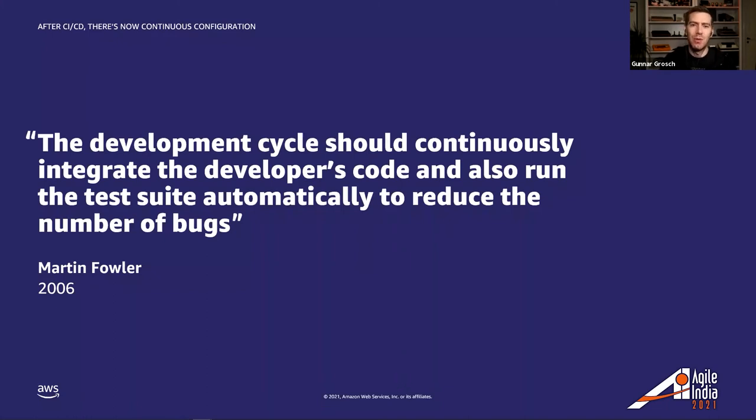The key goals of continuous integration are to find and address bugs quicker, improve software quality, and reduce the time it takes to validate and release new software updates. In the past, developers on a team might work in isolation for an extended period of time and only merge their changes to the master branch once the work was completed, making merging code changes difficult and time consuming. With continuous integration, developers frequently commit to a shared repository using Git, and a CI service automatically builds and runs unit tests on new code changes to immediately surface any errors.